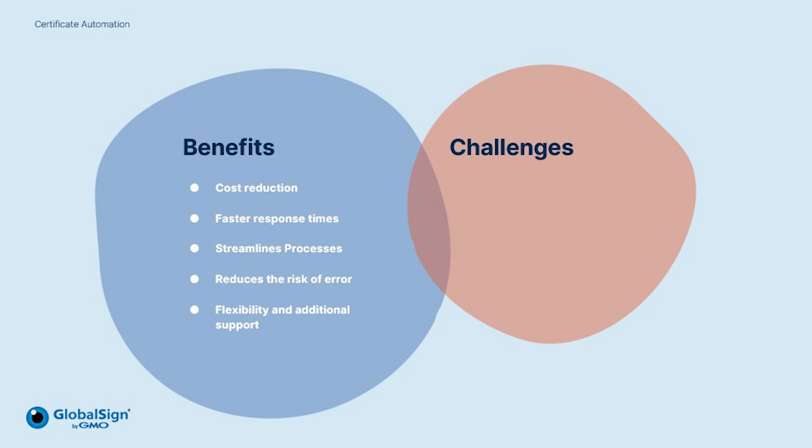We also understand there may be some challenges of implementing new solutions. However, with providers such as GlobalSign and their expertise, the long-term benefits far outweigh the initial costs and resources that may be required. So it's important to choose the right solution and provider which suits your automation needs. With any organisational change in operations, there is going to be a shift in processes and infrastructure, but automation offers great long-term benefits.